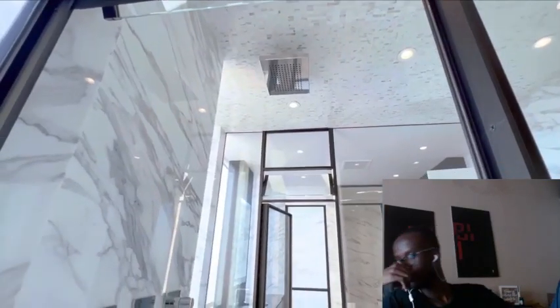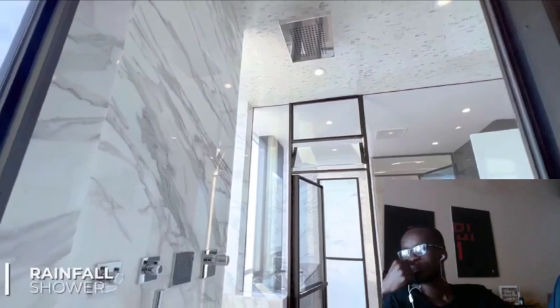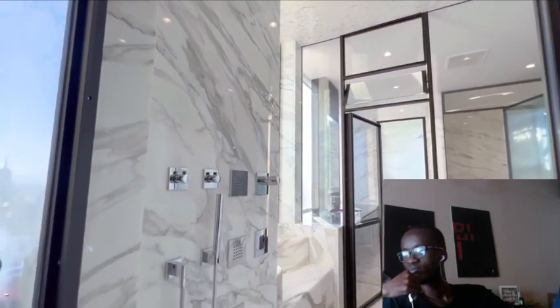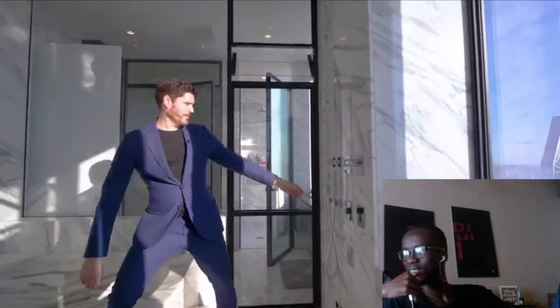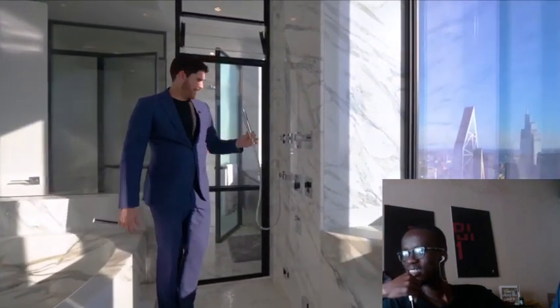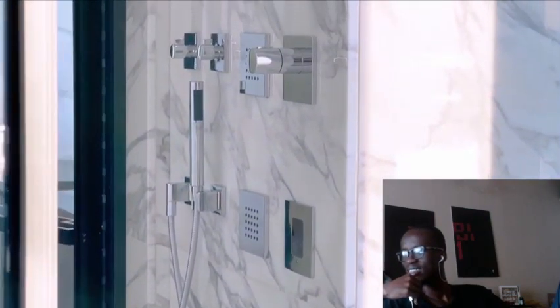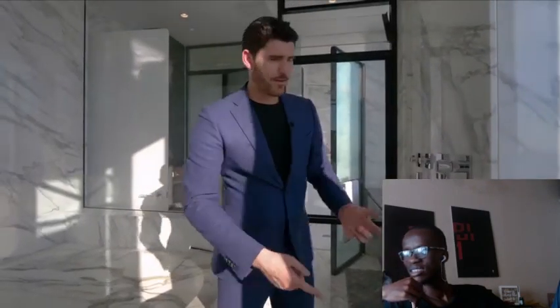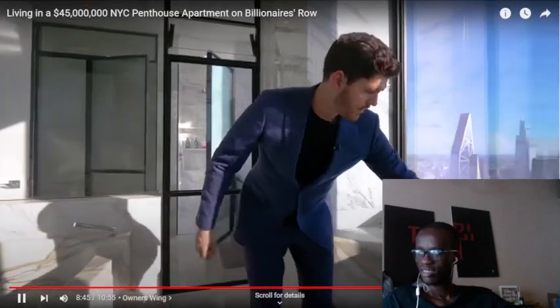This whole room is actually a shower. You have a rainfall showerhead up above, another one here, the detachable one, all your controls, and jets that shoot out. This is just like the water fun palace. And there's even a little marble seat carved out to sit either way.